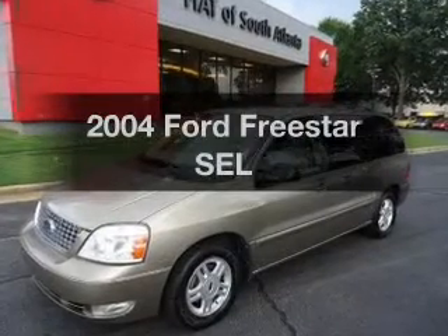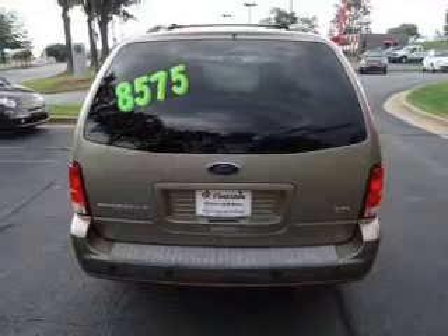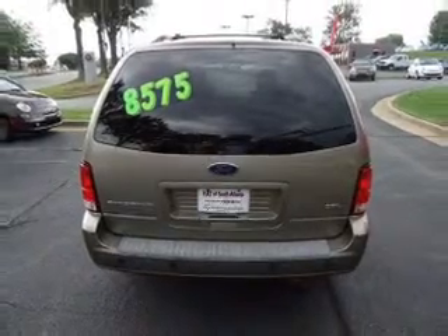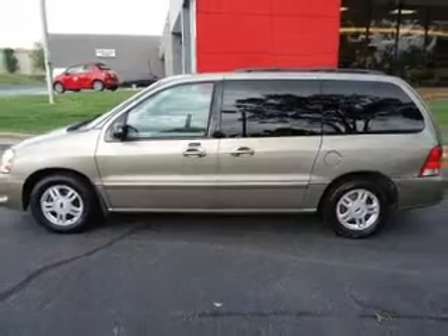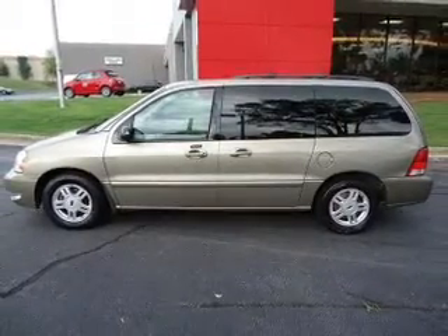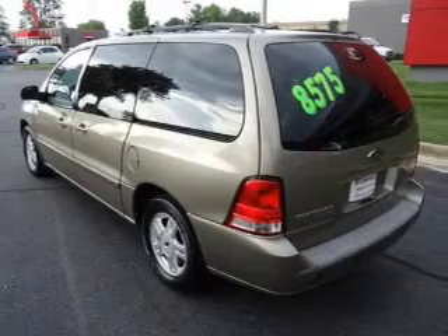Imagine yourself in this 2004 Ford Freestar. Travel the roads in style and comfort in this great vehicle. With a reliable 6-cylinder engine connected to a smooth shifting automatic transmission, premium wheels give a more luxurious look. You will appreciate the safety feature of anti-lock brakes.